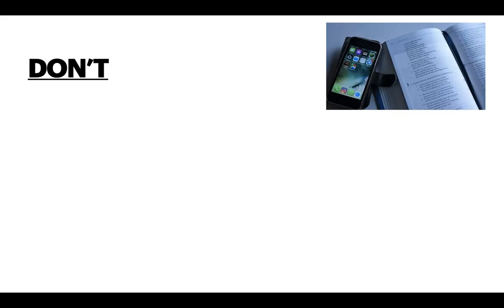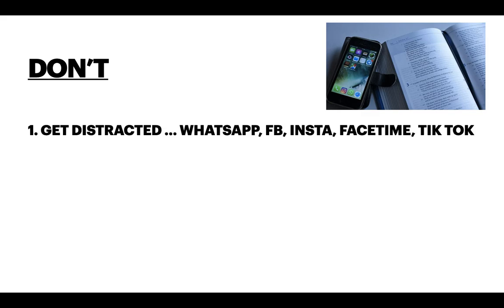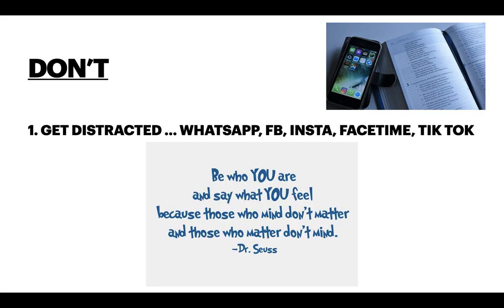Now let's talk about some don'ts. Don't get distracted. I made a point to remove WhatsApp from my phone, and I told my friends and family that I have an important exam. I remember the famous saying by Dr. Seuss: 'Be who you are and say what you feel, because those who mind don't matter, and those who matter don't mind.'